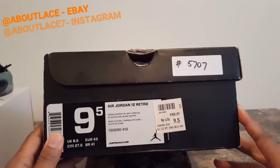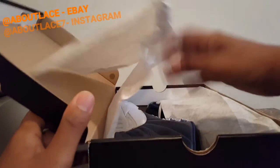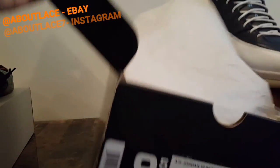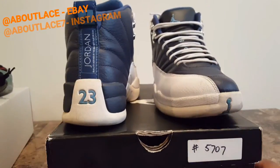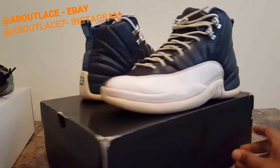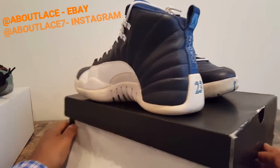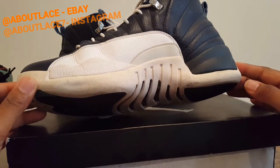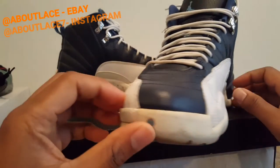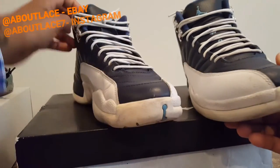Second box. We have the Air Jordan Retro 12 Obsidians — Blue, White, French Blue. We get a 360 view. We've gone through these sneakers before so we know what condition they're in. This sneaker has a lot of creasing due to age, some dirt on the bottom which can be cleaned. But overall it's a great shoe. Some scuffs, some dirt on the toe box, some creasing on the toe box.